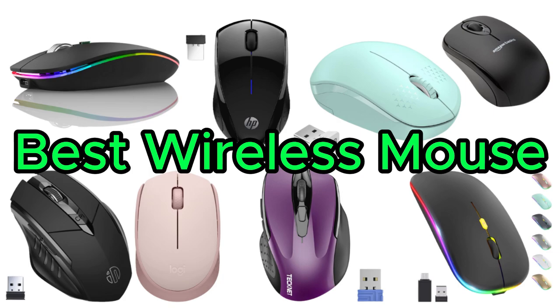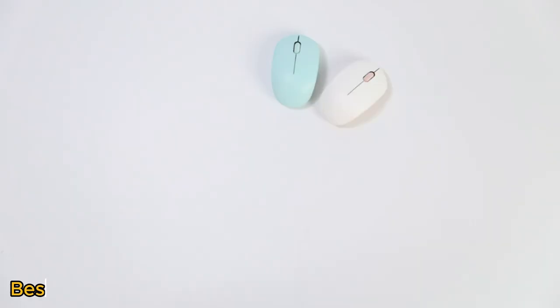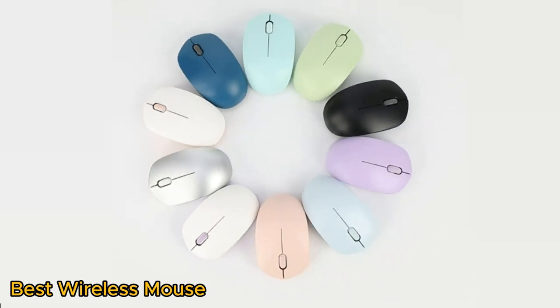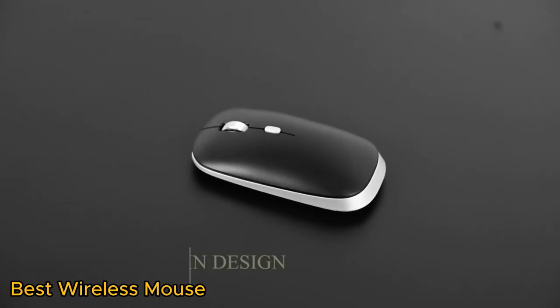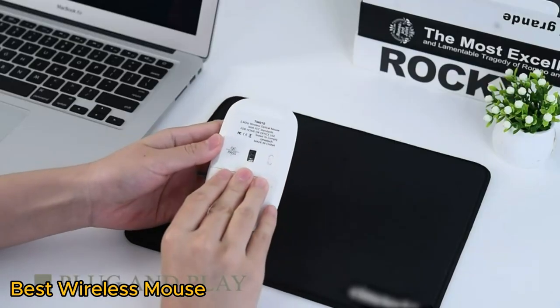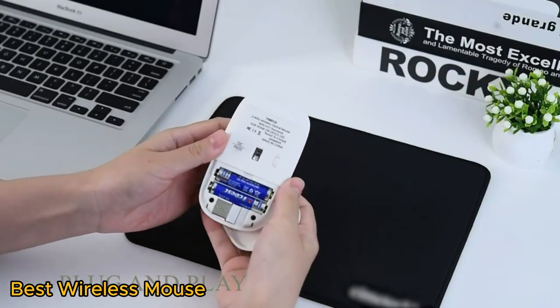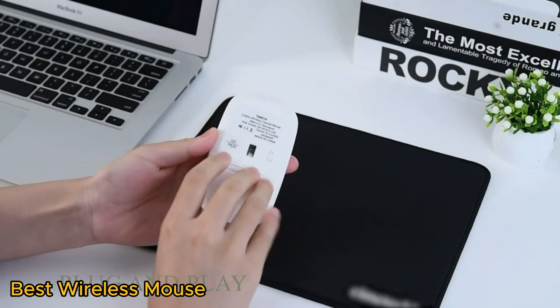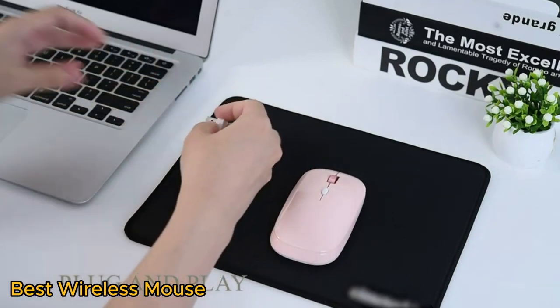The best wireless mouse is an essential computer accessory that offers convenience and flexibility. It eliminates the clutter of cables and provides seamless navigation. Key factors to consider when selecting the ideal wireless mouse include precision, ergonomic design, and connectivity.